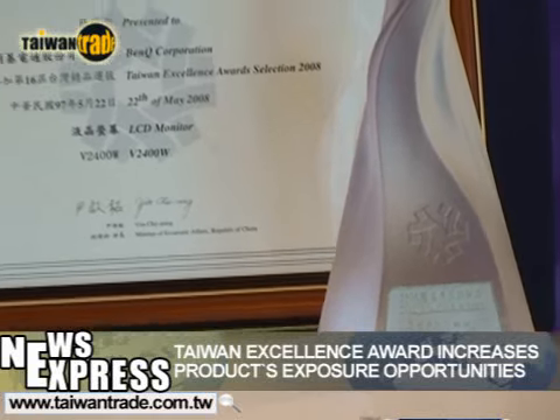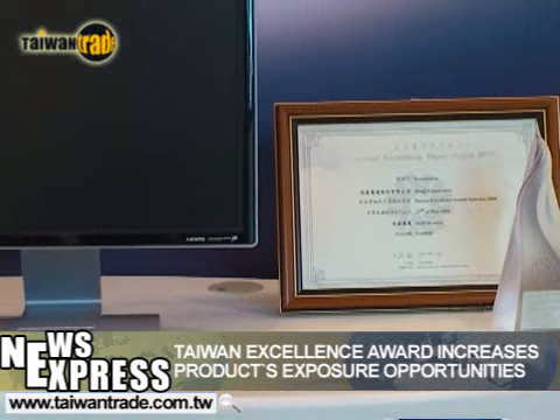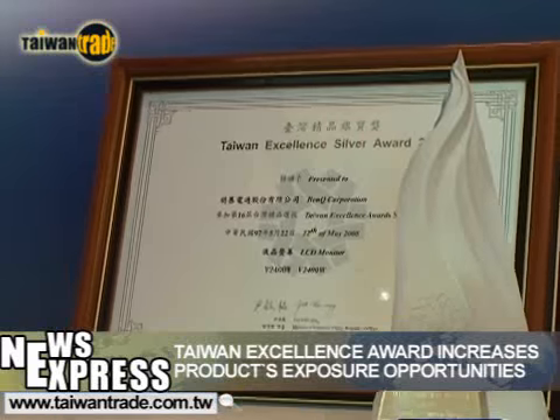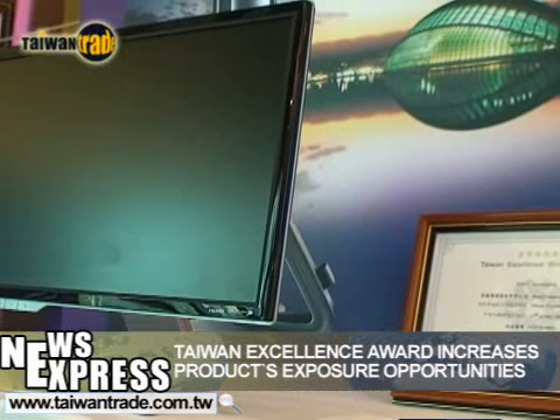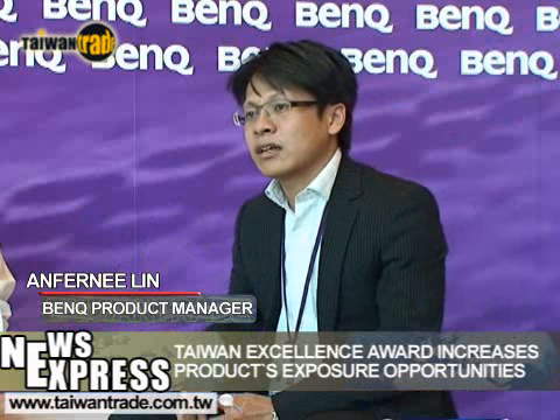The Taiwan Excellence Award Organization Committee arranged an exhibition at Computex that attracted many international visitors. Through this exhibition, visitors inquired about our unique monitors through our subsidiary companies. Receiving this award is an absolute honor, and most importantly, it increased our global exposure — the number of inquiries we received increased significantly. Although Europe was originally our targeted market, after the Computex exhibition we received many orders from the Asia-Pacific region, and our sales volume there increased substantially.